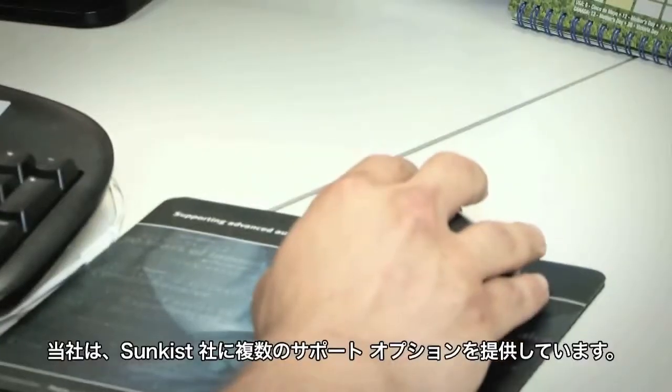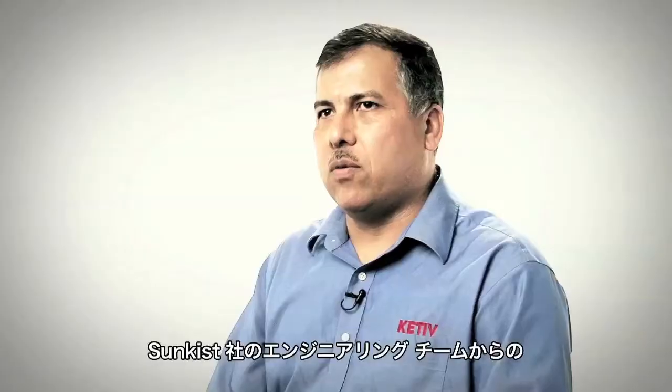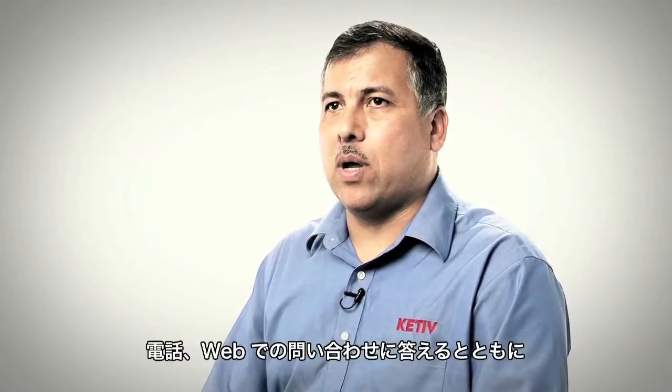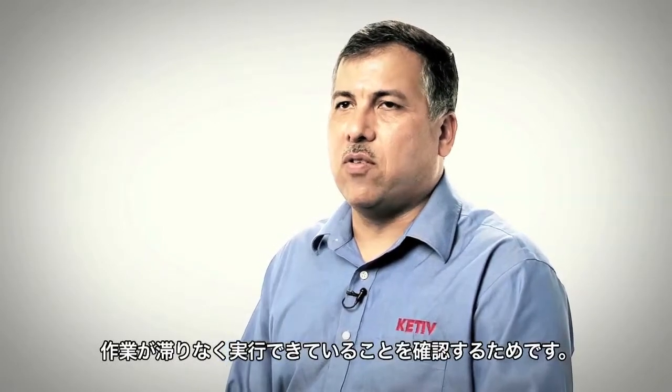Kativ Technologies provides a number of support options for Sunkist. Not only does the engineering team at Sunkist have access to our engineers by phone and by web, we actually provide on-site services quarterly. We come out to make sure that the systems are running efficiently so that the engineers can do what they do.